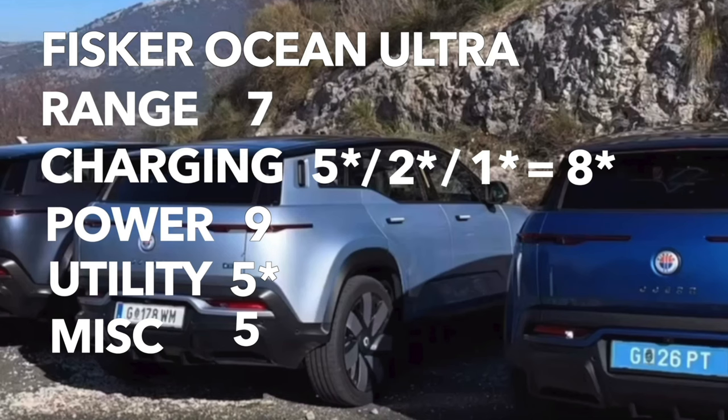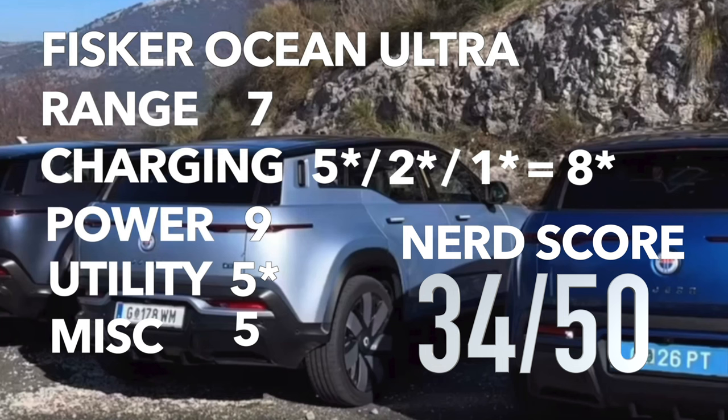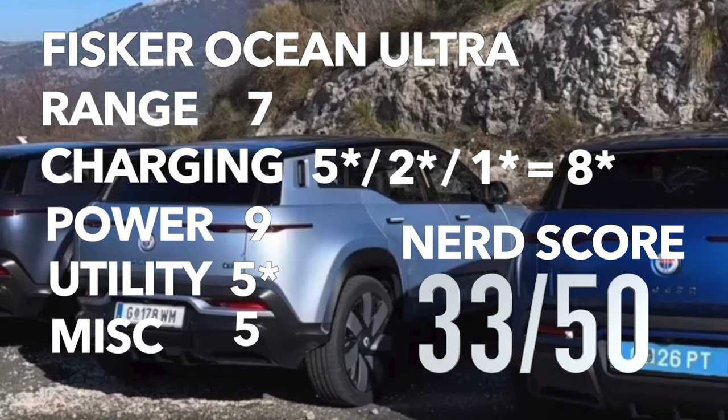The Ocean Ultra is a little more complicated. We had some figures that have not been confirmed regarding charging and utility, so it's time to talk about the final rule regarding the comparison score. If any data is not confirmed or available but the score is still able to be calculated, we subtract 1 point from the total score. Adding it all up, the Ocean Ultra ends up with a 33 out of 50.